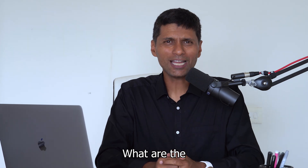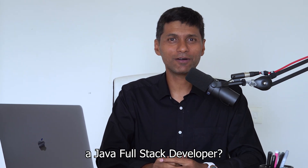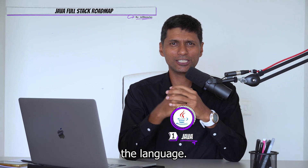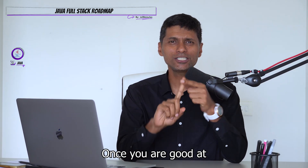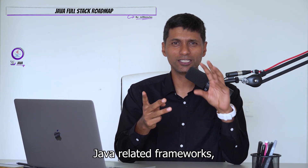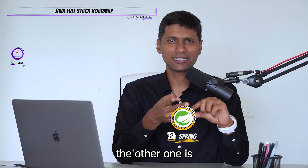Number one, what are the important things that you would need to learn to become a Java full stack developer? The first important thing as usual is Java, the language. You need to be good at programming with Java. Once you are good at programming with Java, you need to be good at two very important Java-related frameworks. One is Spring, the other one is Spring Boot.